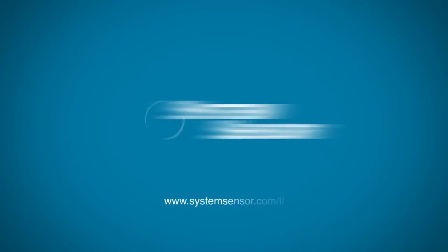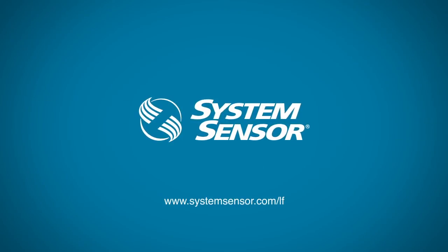For more information on our low frequency sounder and sounder strobe, contact your local System Sensor sales representative or go to systemsensor.com/LF.